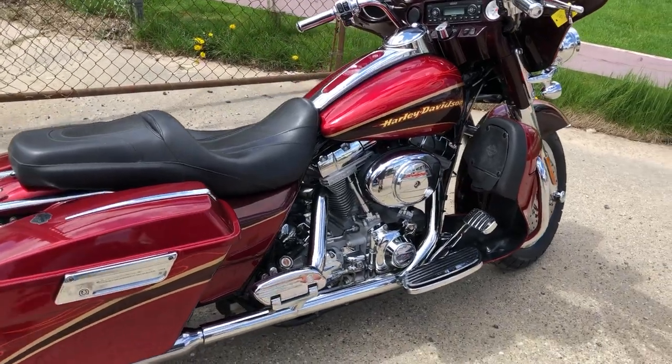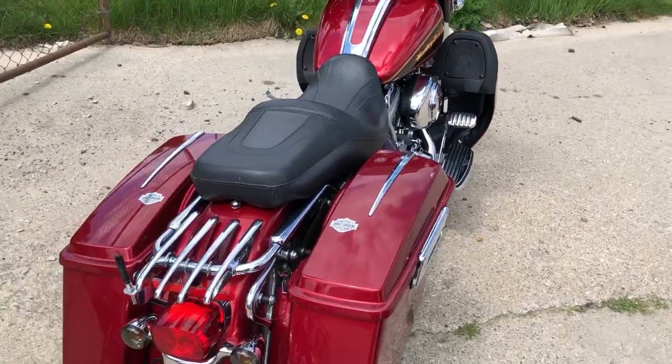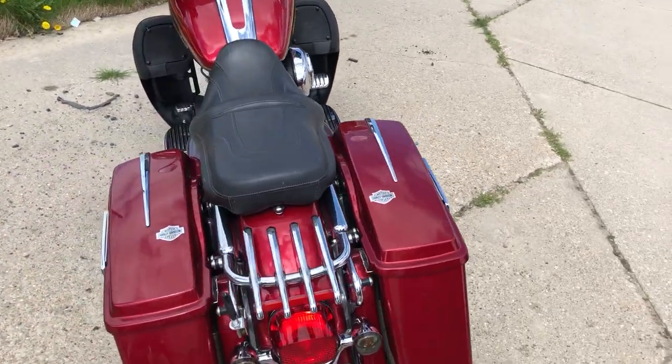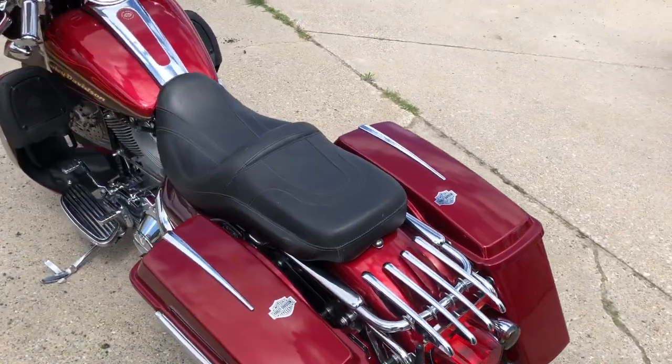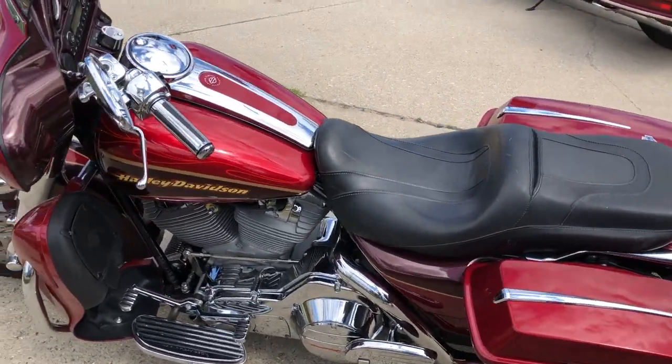Hey guys, ApprovalPowerSports.com here. Got one clean low mileage Screamin' Eagle for sale. It's a 2005 Screamin' Eagle Electroglide, 14,488 miles. Hard to find bike — almost impossible to find with that kind of miles on it.